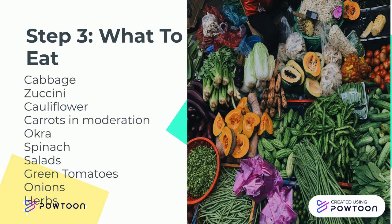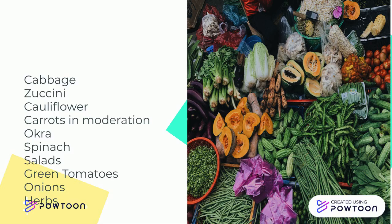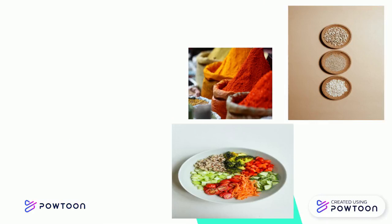Step 3 — What foods to eat. Foods such as cabbage, zucchini, cauliflower, carrots in moderation, okra, spinach, salads, green tomatoes, onions, herbs such as parsley, garlic, ginger, and the like.